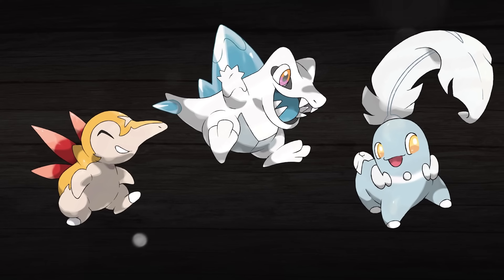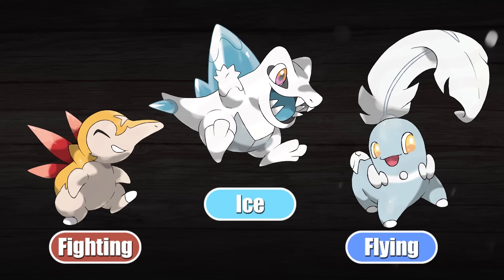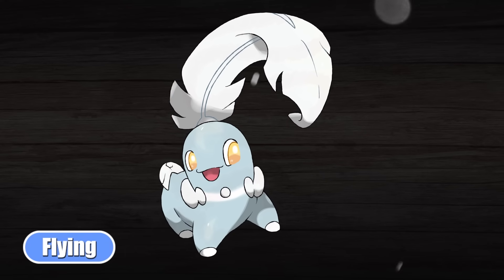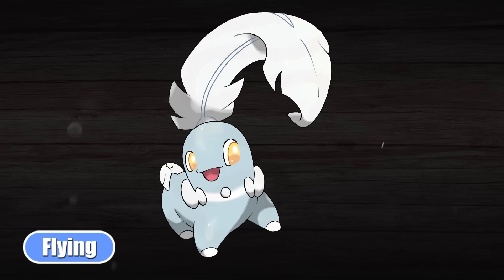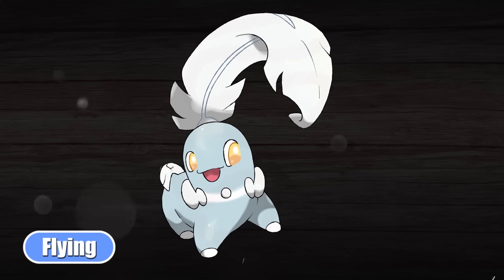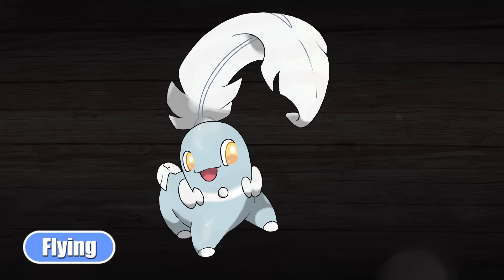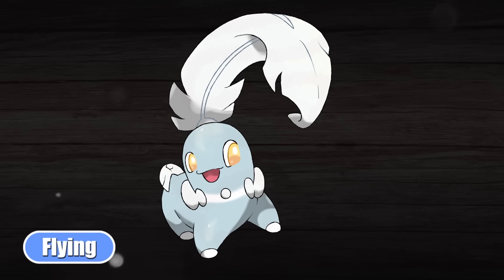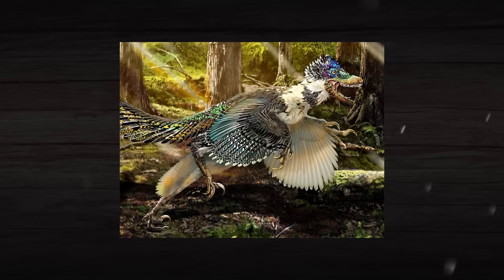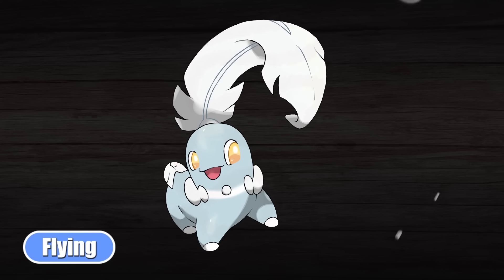For the Johto starters, the type triangle that I have gone with is Flying, Fighting, and Ice. This is not a perfect type triangle, but it almost works because each of these types is at least strong against another. For the flying type, I have opted to give it to the grass starter once again and make Chikorita into a flying type. While once again this was the hardest type of the three to give to these Pokemon, I feel like it ended up working out pretty well because the idea of swapping its headleaf with a feather just seemed too perfect not to do.